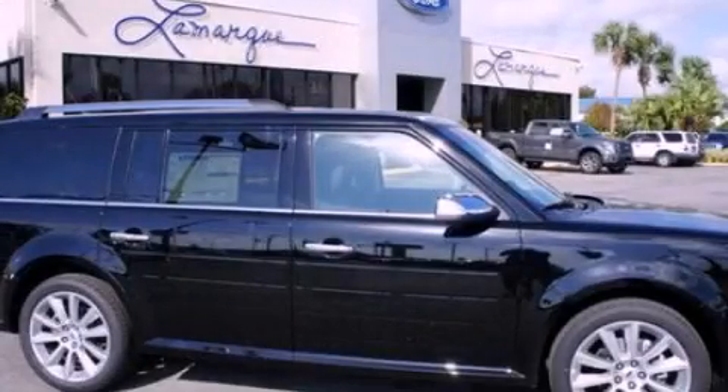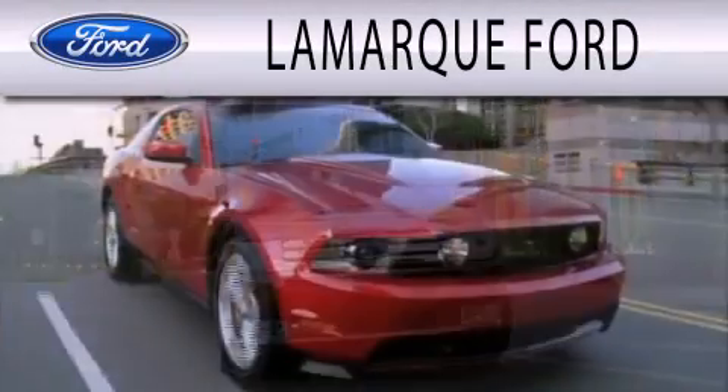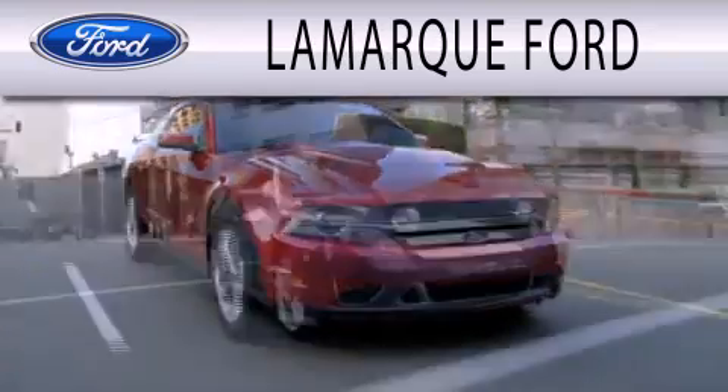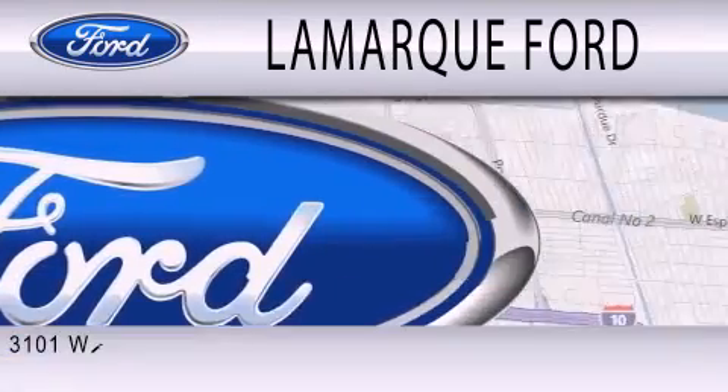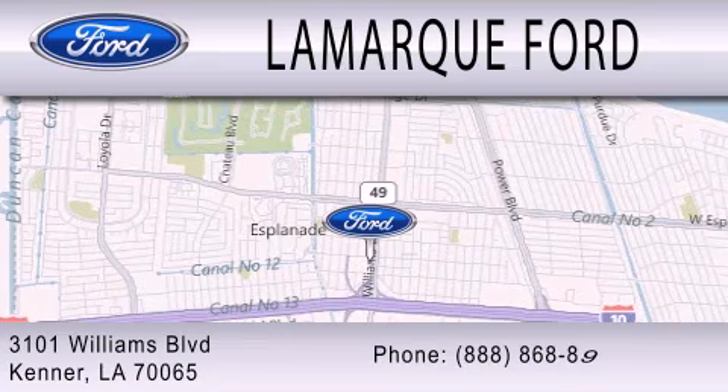Stop by today and test drive this automobile for yourself. Lamarque Ford is dedicated to doing everything possible to ensure that the experience you have selecting your next vehicle is as pleasant as possible. We're located at 3101 Williams Boulevard in Kenner.